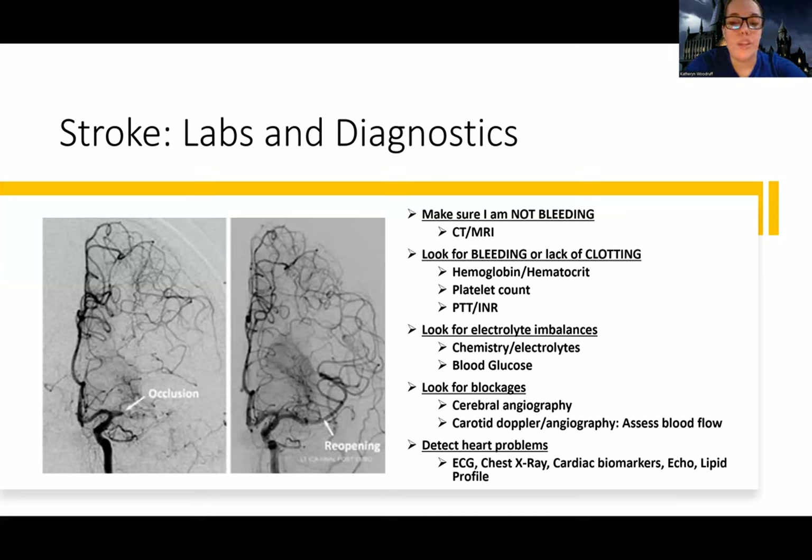Additionally, we're going to look for blockages through angiography — effectively it's like a heart cath but for the brain, where we go in and assess flow. When we do cerebral angiography, we're going in to look for and potentially fix blockages. This is something done pretty early if we think it can help, though it won't necessarily be the very first thing they do.